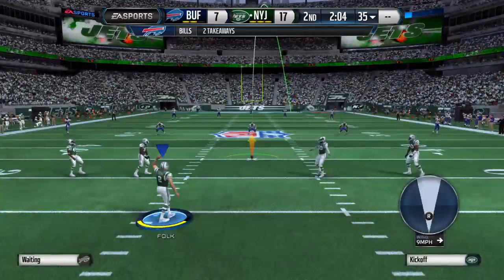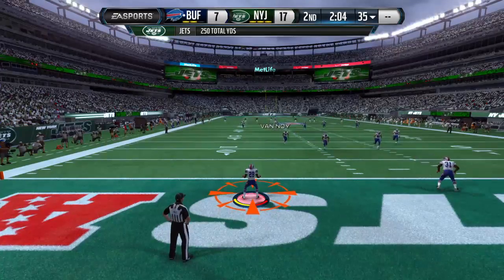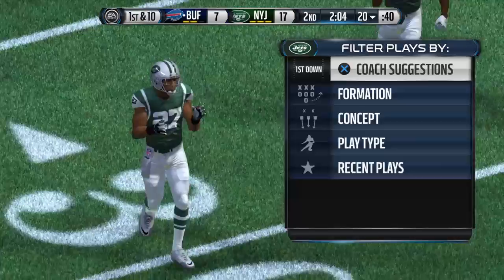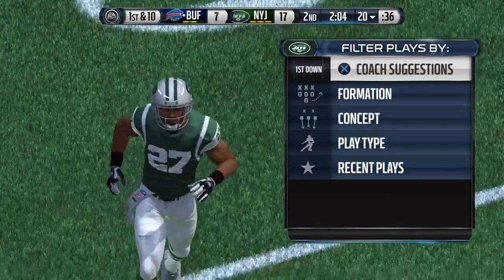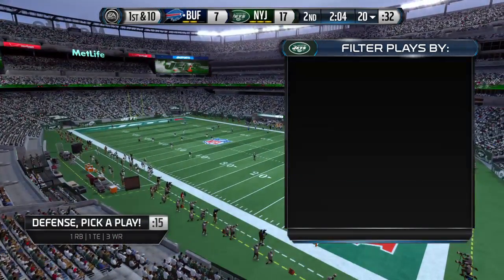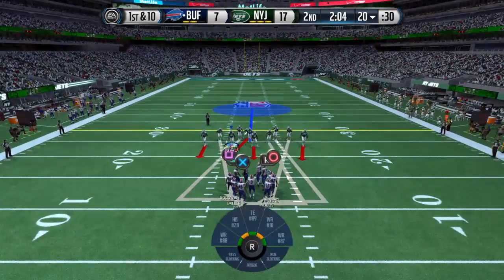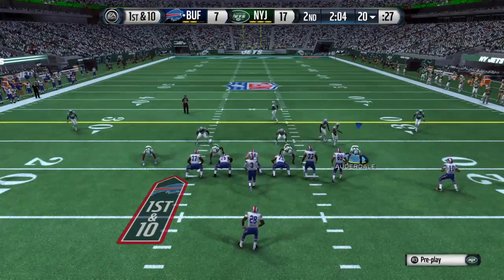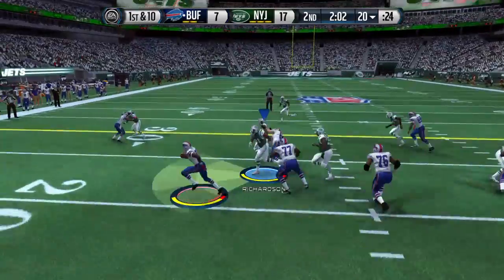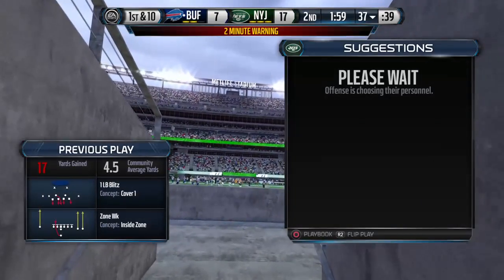Jets getting ready for the kickoff. Touchback — the ball comes out to the 20. The Bills bring their offense back onto the field for their next drive. We're getting close to the two-minute warning, time for one more play — C.J. Spiller with room to work, and we've reached the two-minute warning.